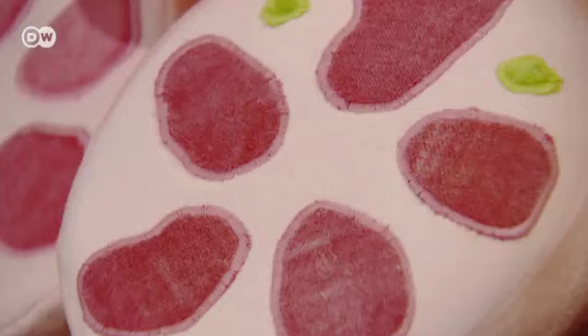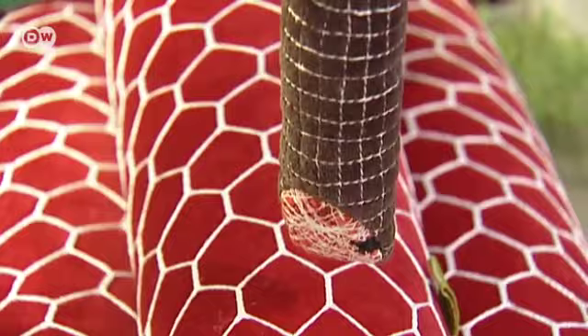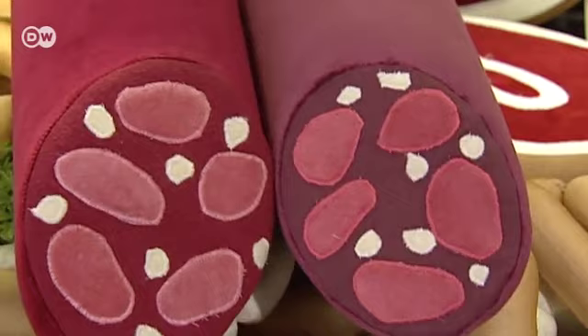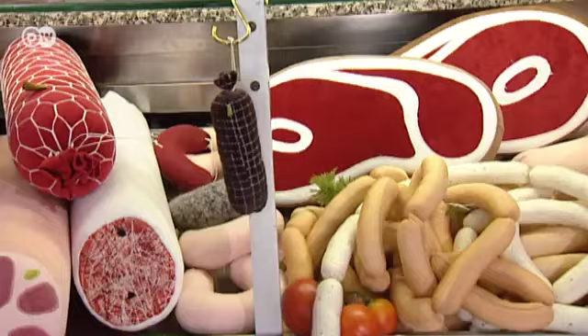To finish the show today, we head to a rather unique butcher's here in Berlin, where you can find all sorts of interesting meats — but you might want to think twice about eating them. Pork chops, bologna, sausages, dried serrano ham, and the finest Hungarian salami. This shop has them all, but they're cuddly, not edible. For her label Aufschnitt, which means cold cuts, designer Silvia Weidt makes meats and sausages out of fabric. She has more than 40 different items in her collection.